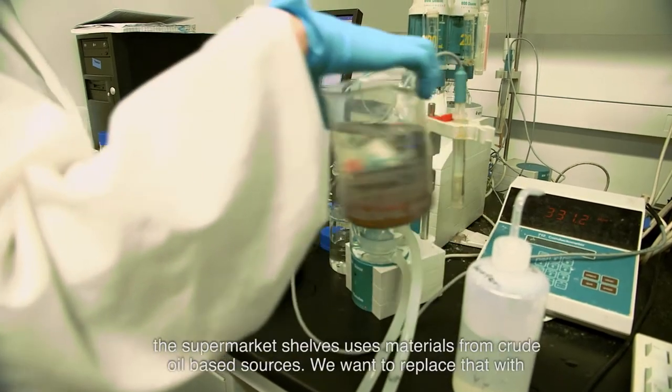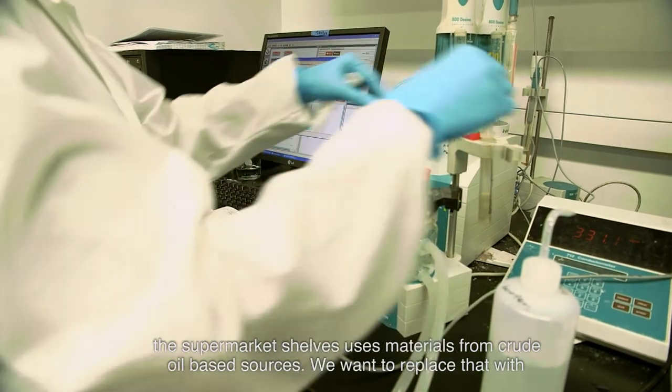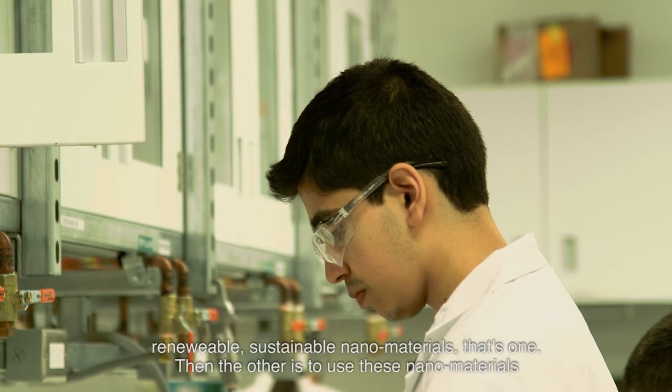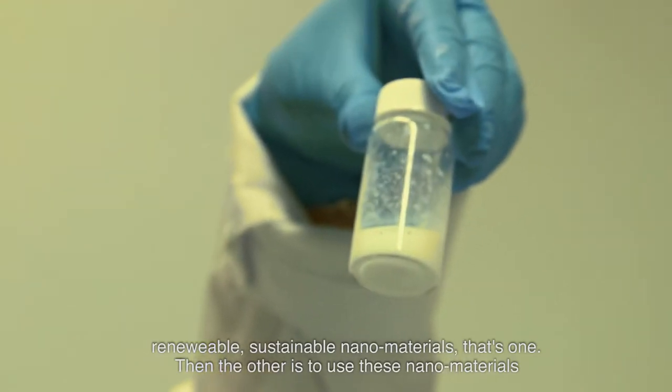As you know, a lot of the products on the supermarket shelf use materials from crude oil-based sources. So we want to replace that with renewable, sustainable nanomaterials. That's one application.